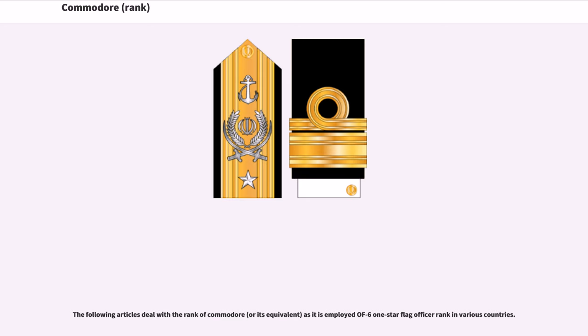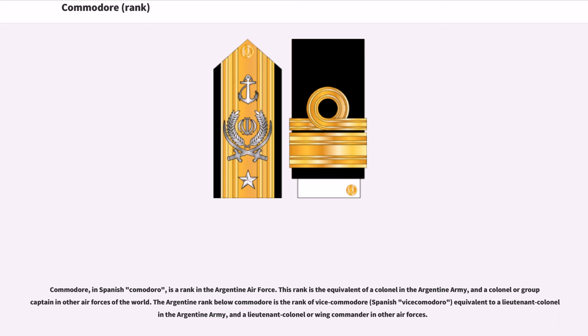The following articles deal with the rank of Commodore, or its equivalent, as it is employed as an OF-6 one-star flag officer rank in various countries. Commodore, in Spanish Comodoro, is a rank in the Argentine Air Force, equivalent to a Colonel in the Argentine Army and a Colonel or Group Captain in other air forces of the world. The Argentine rank below Commodore is Vice Commodore, Spanish Vice Comodoro, equivalent to a Lieutenant Colonel in the Argentine Army and a Lieutenant Colonel or Wing Commander in other air forces.